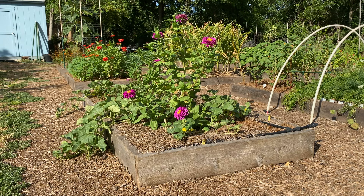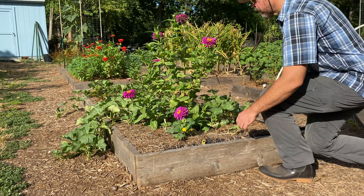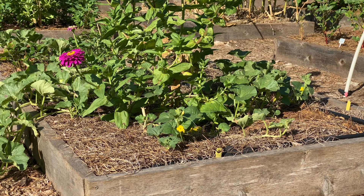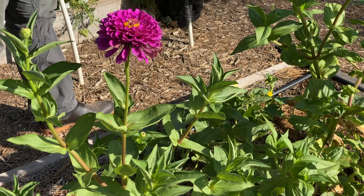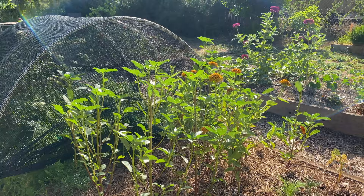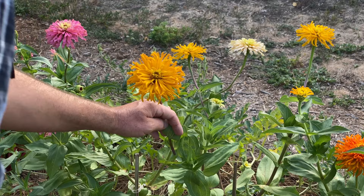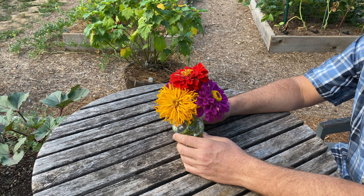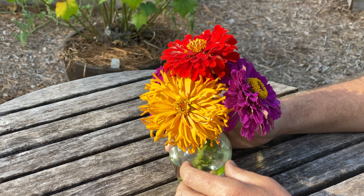Zinnias make superb cut flowers. If you pick them at the right time and the right stage, they can last for a week or more inside. I like to harvest them early in the morning before you get into the heat of the day — they might not last as long if you pick them in the middle of a hot sunny day. As they begin to open up, before they get fully open, that can be a prime time to harvest them. You don't necessarily want to pick one that's later in its stages, as it's not going to last as long.